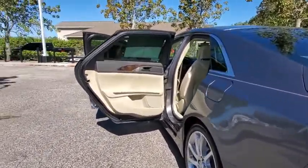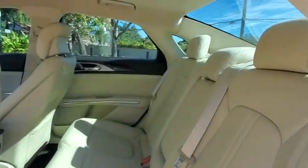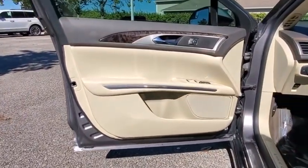Here are some of this vehicle's great options: anti-lock braking system, steering wheel audio controls, keyless entry, remote engine start, traction control, stability control, power passenger seat, Bluetooth, leather-wrapped steering wheel.